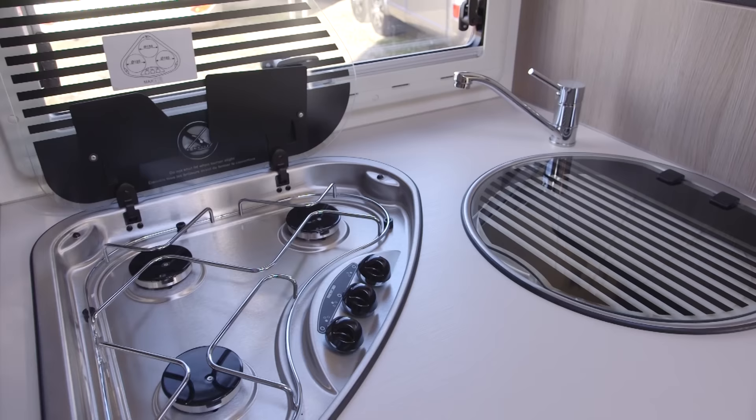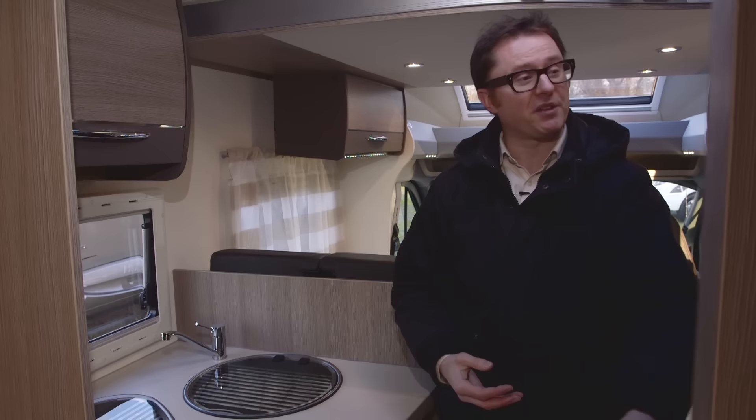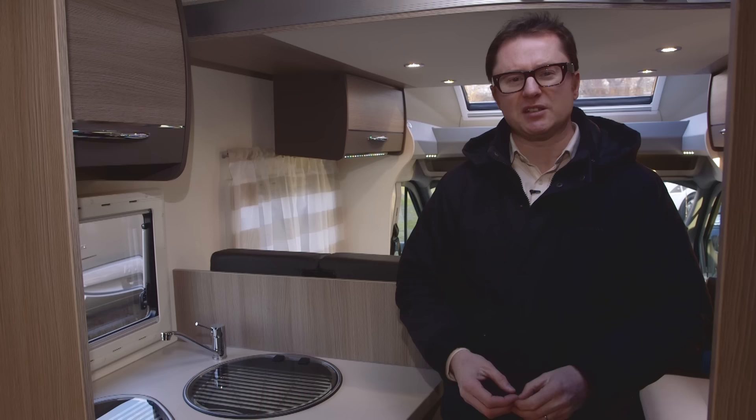The kitchen is small but you still get a reasonable amount of kit: three gas burners, a sink, a grill below, and opposite a fridge with separate freezer compartment. Storage is pretty good too, the highlight of which is this slide-out apothecary-style rack, which is an ingenious use of the available space.